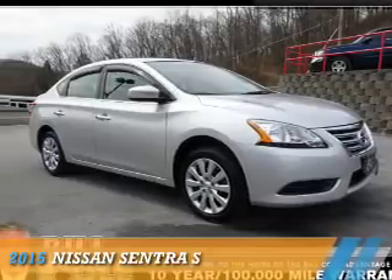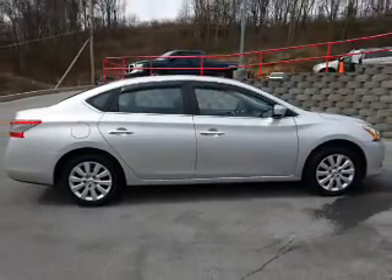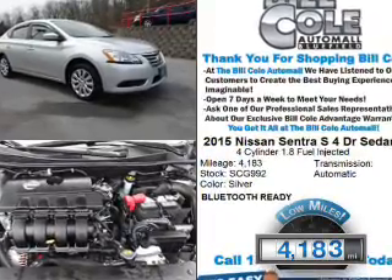Presenting the 2015 Nissan Sentra. It's powered by Front Wheel Drive, a 1.8-liter four-cylinder engine, and an automatic transmission. With fewer than 5,000 miles, this vehicle is like new.